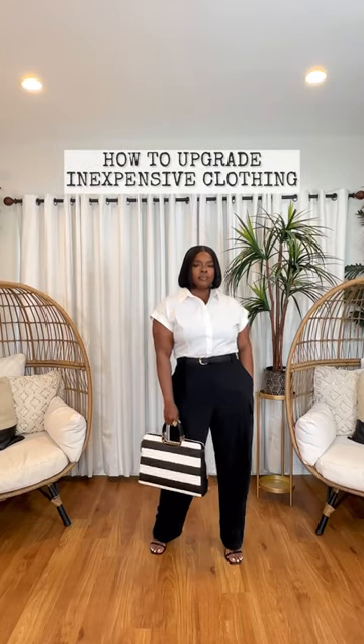Hey you all, here's another great tip for upgrading inexpensive clothing. Keep your outfits simple. When you use simple classic basics to create your looks, they generally turn out a lot cleaner, a lot smarter, and just look a lot more expensive.